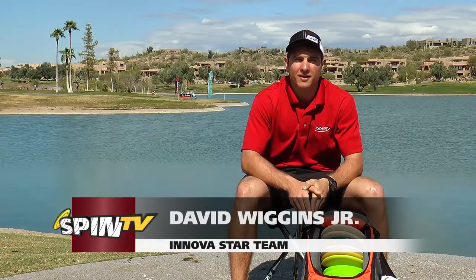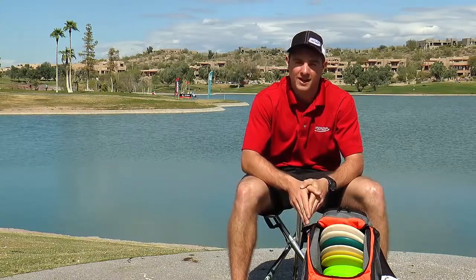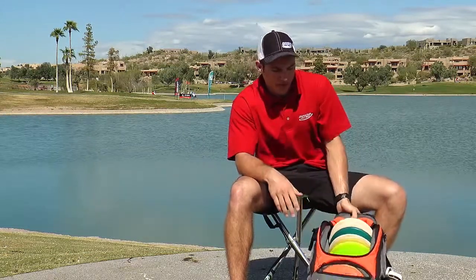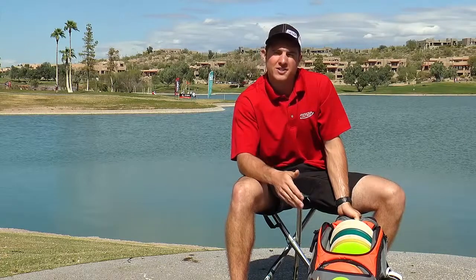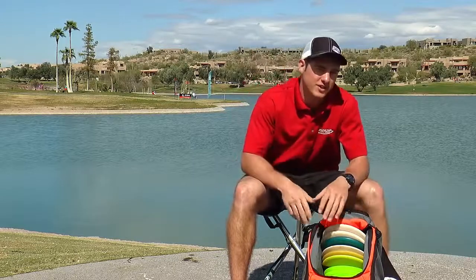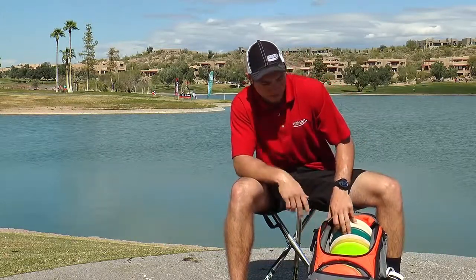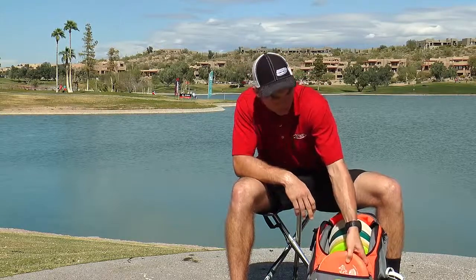What's up everybody, I'm David Wiggins. We're here at Fountain Hills Park planning the Memorial. Before I start my round today we're going to do an in-the-bag. Starting out with the bag, it's an Ergo 2 — I just got on team Big Hyzer and it's a great bag, very comfortable. This is the first tournament I've used it at and I'm loving it — lots of storage, carry everything I need.